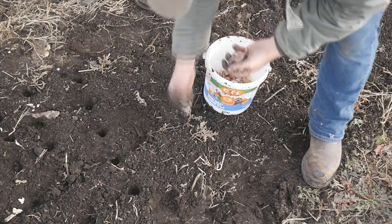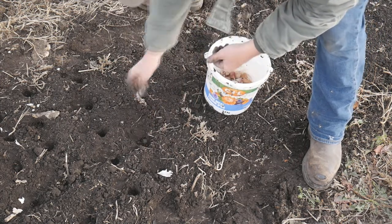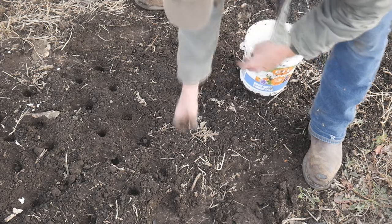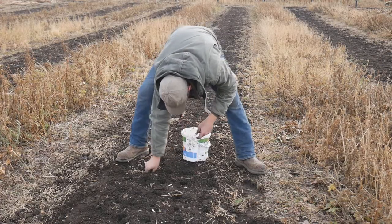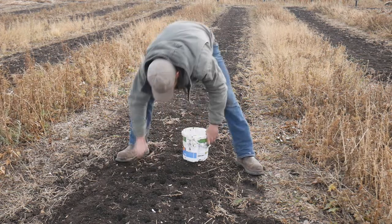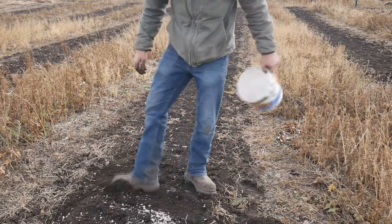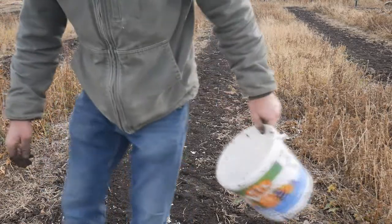We are down to the last few cloves here. I love putting garlic in — it is a lot of fun and very rewarding — but that wind is chilly. Last bulb — there we go. Garlic is done. Well, almost — we've got to get the top mulch on there. I'll get the straw going and just smooth out these holes. There we go — it's like we did nothing at all. No one would know.